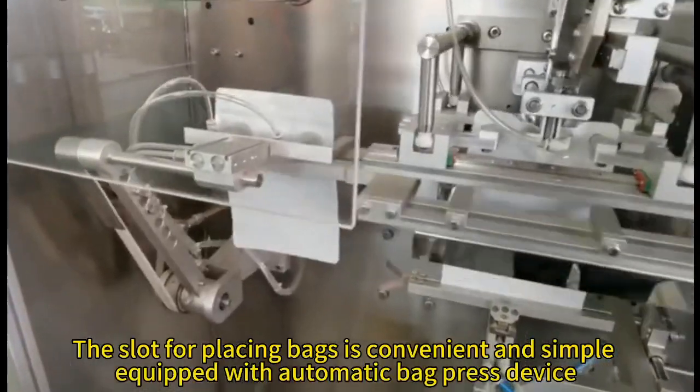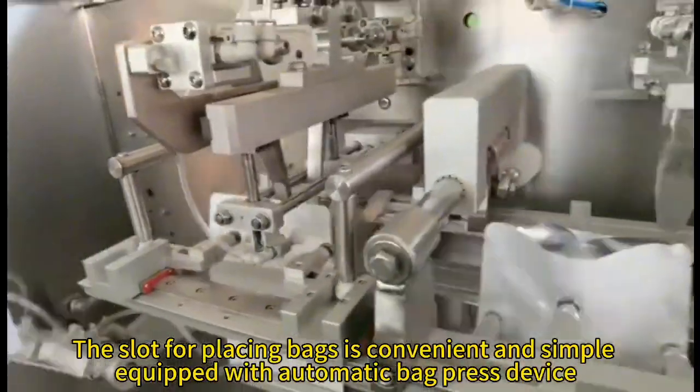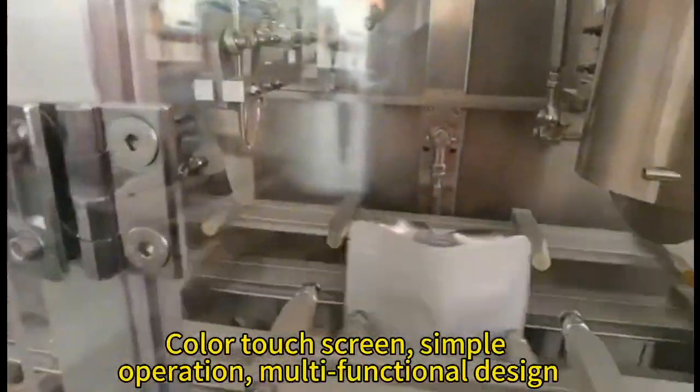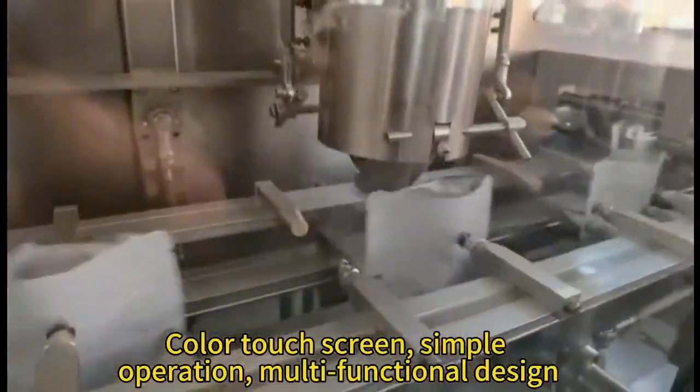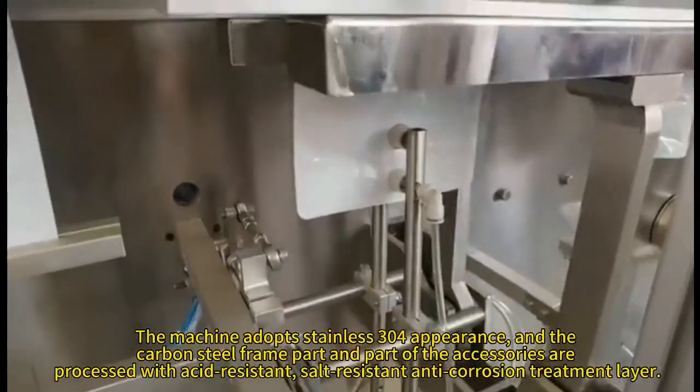The slot for placing bags is convenient and simple, equipped with an automatic fan press device. Color touch screen, simple operation, multifunctional design.